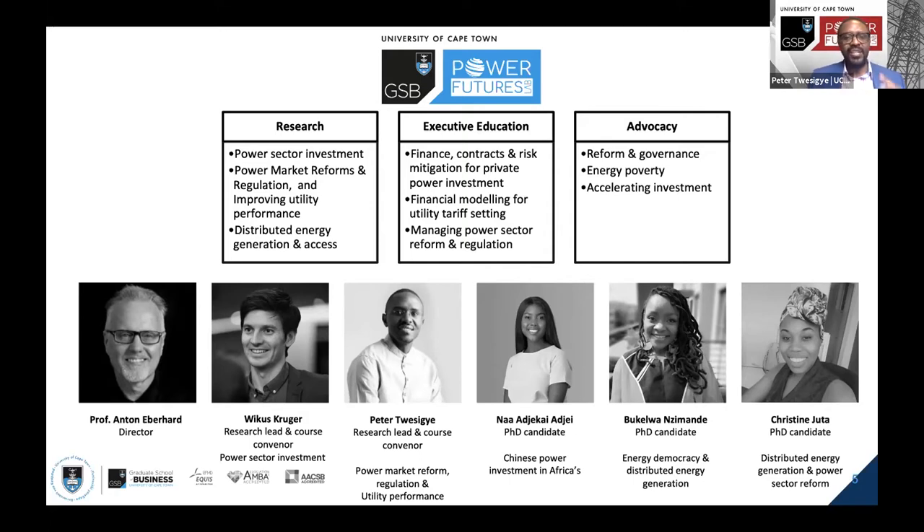The unit was started and is headed by Professor Anton Eberhard. Most of you have probably heard about Professor Anton Eberhard — he has done excellent work around the continent and globally. He is a renowned academic; his CV is quite compelling and insightful, and he has done marvelous work on the continent.